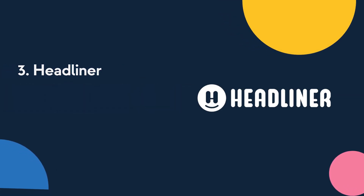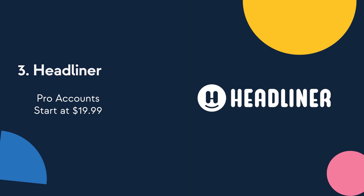It's all done through the browser. You can use a limited version of Headliner for free, and pro accounts start at $9.99 a month.